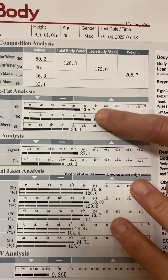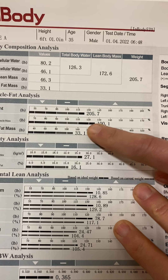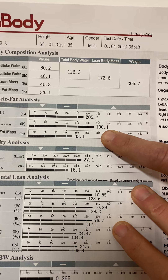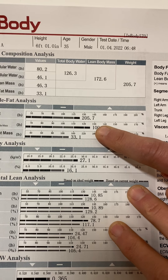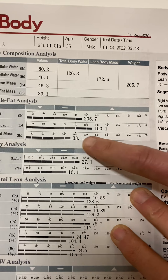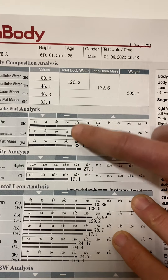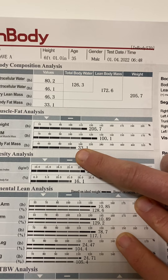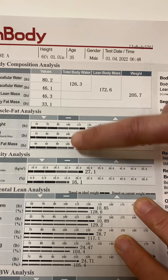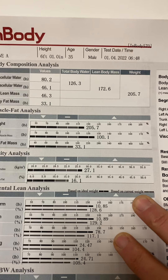We're focused on skeletal muscle mass and body fat mass. Dave is way above average in skeletal muscle mass — almost 127%, so 27% higher than average — and that's what you want. He is about average for body fat mass. This is what we call a D-shape: body weight out, body fat in the middle, skeletal muscle mass out.